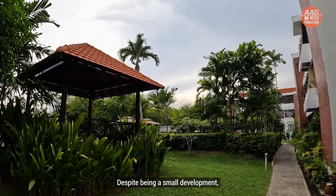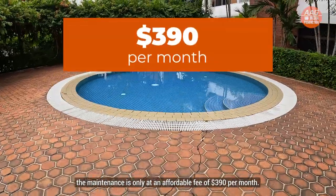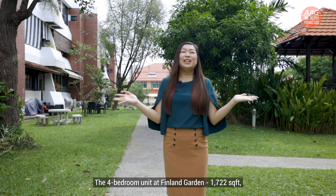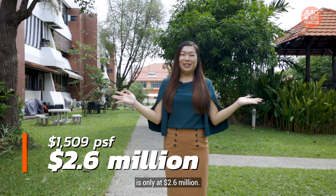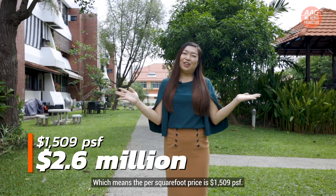Despite being a small development, the maintenance fee is only an affordable $390 per month. The four-bedroom units at Finland Gardens are 1,722 square feet and priced at only $2.6 million, which means the per square foot price is $1,509 per square foot.